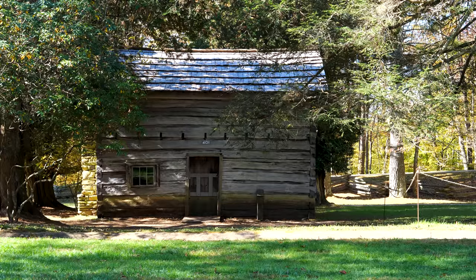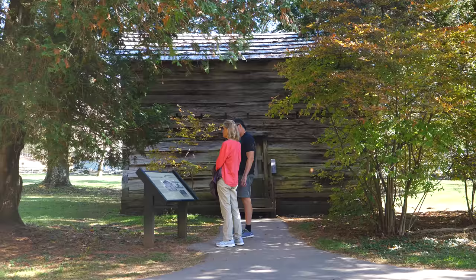This is another famous structure here called Matthew's Cabin. It was actually relocated here back in 1956, log by log.